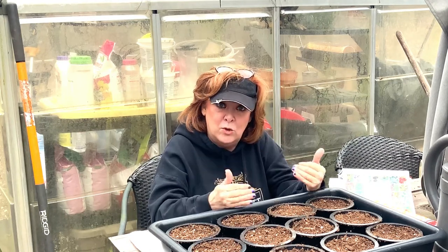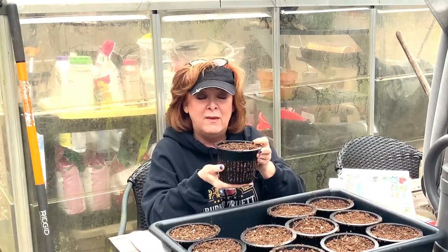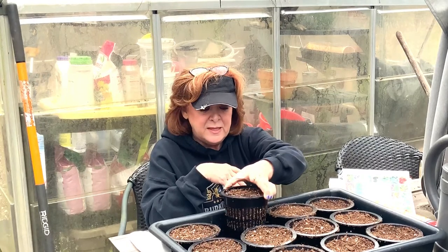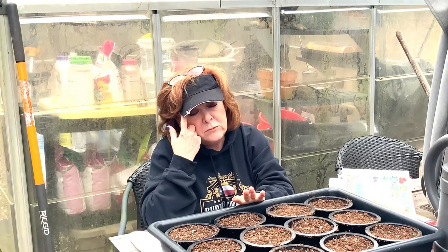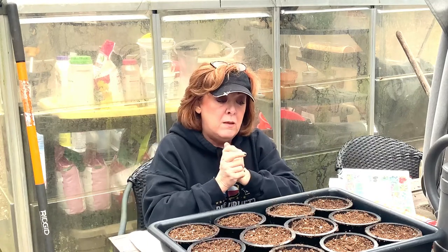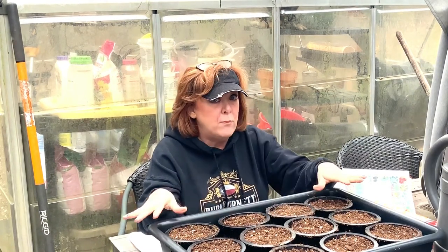For fussy seeds I use larger net cups. This is a net cup — it has holes on the sides and the bottom and naturally air-prunes. This is a large one, about a 5-inch net cup. I've got 12 here in this wonderful tray. Because I will be bottom-watering after these start sprouting — not top watering, bottom watering.